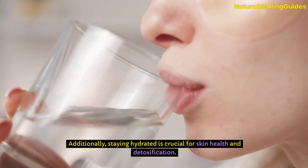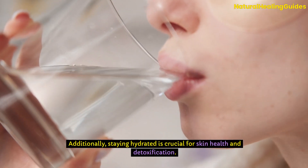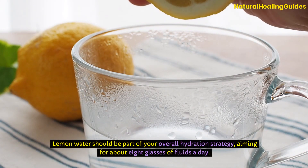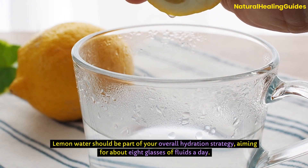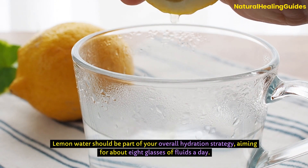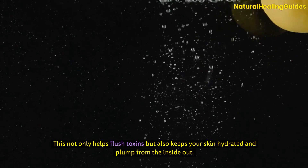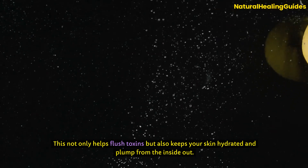Additionally, staying hydrated is crucial for skin health and detoxification. Lemon water should be part of your overall hydration strategy, aiming for about eight glasses of fluids a day. This not only helps flush toxins, but also keeps your skin hydrated and plump from the inside out.